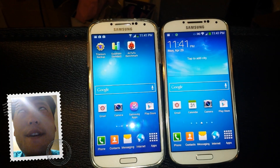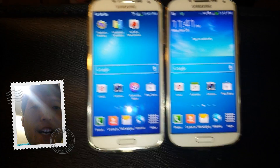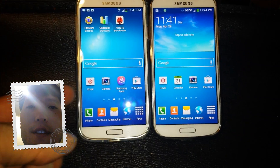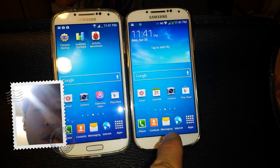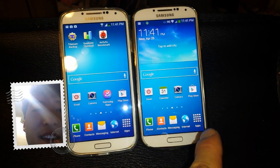Thanks from HiOnAndroid.com. I've just got the GT i9500, the Octa-Core Exynos Processor Galaxy S4 here, and I got my Sprint Galaxy S4, this is the Qualcomm Quad-Core 1.9 GHz.